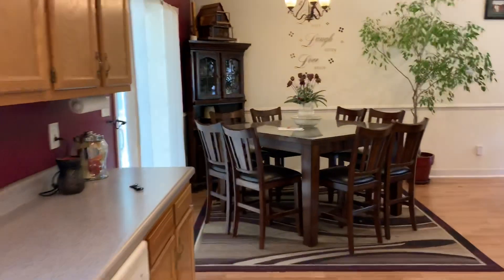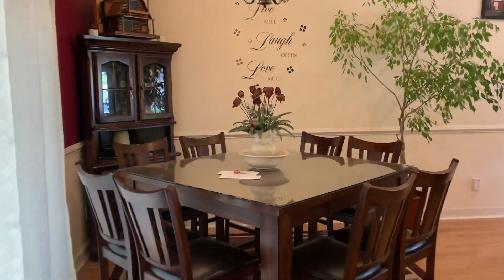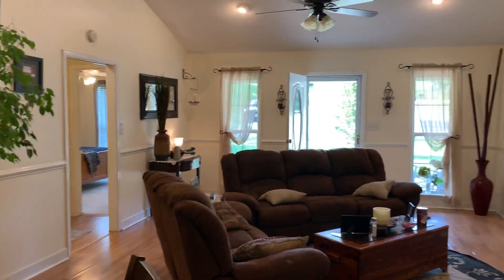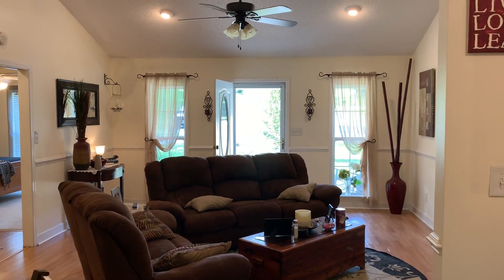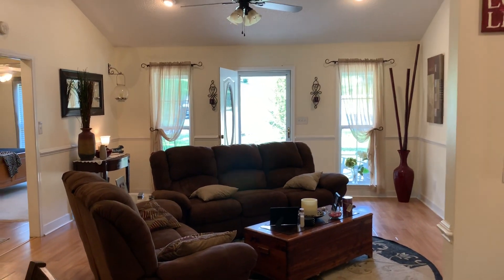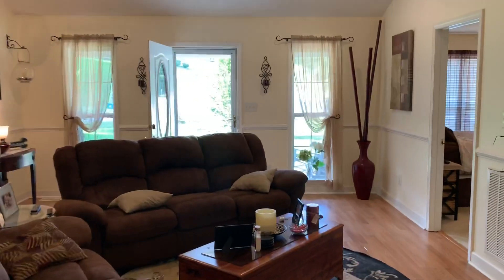That's the inside of 17 Shonda Court, Thomasville. Call me if you have questions or would like to see it. My cell phone directly is 336-848-4444. Tim Taylor, Tim Taylor Realty, 336-848-4444.